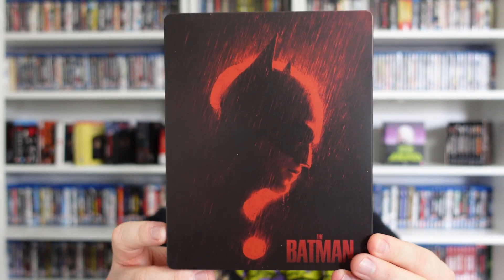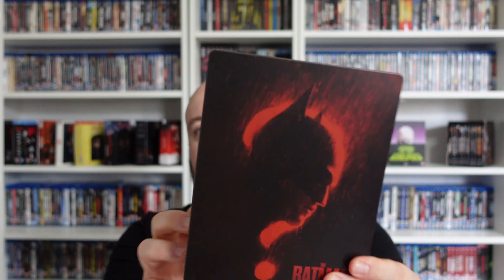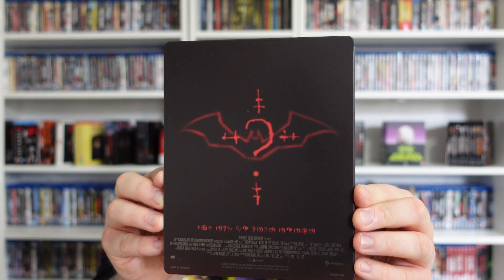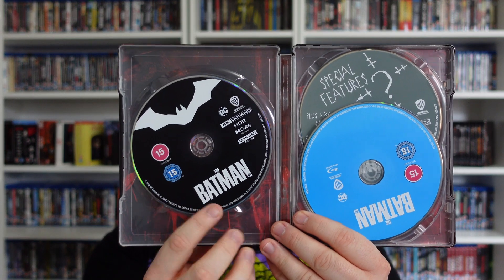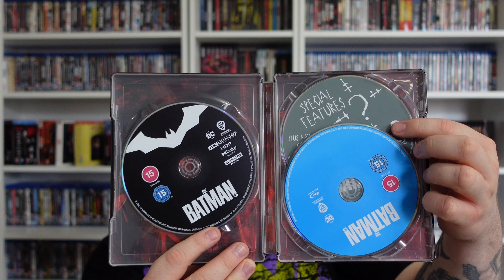There we go, guys. Looks tremendous. The back has the same sort of design as the actual holder. On the inside we have a 4K disc, normal Blu-ray, and the special features.